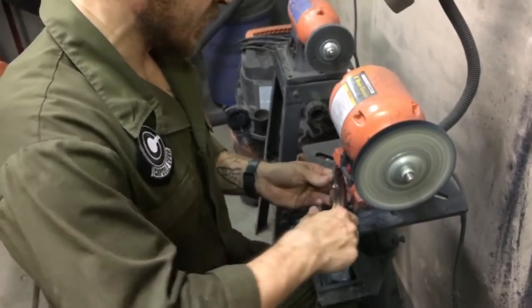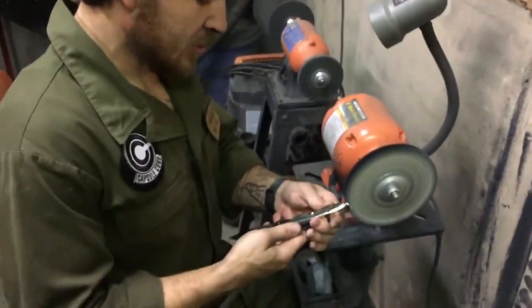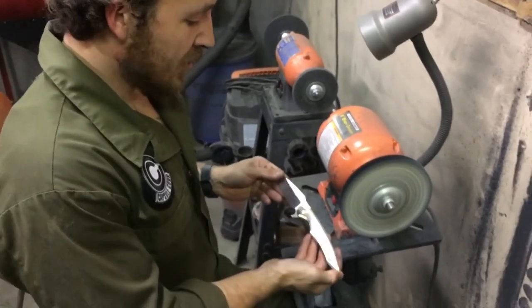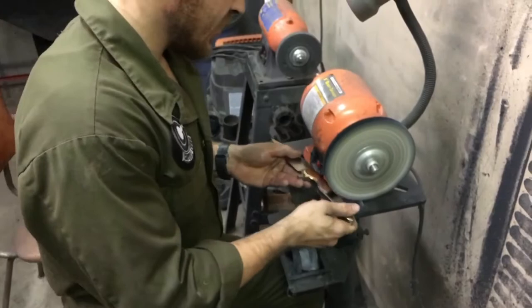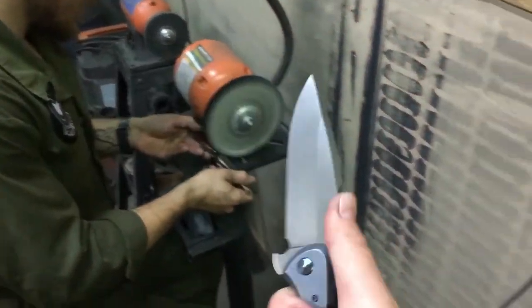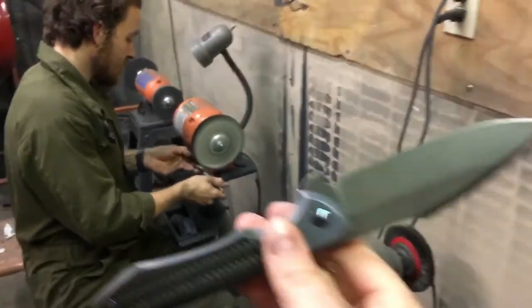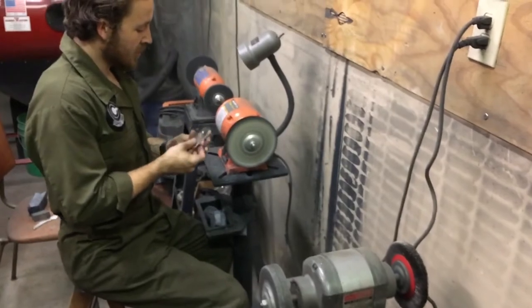He's got something special after this, actually. He's not too crazy about shiny, so this is just one step in the process — he's ultimately going for a different finish. We're gonna do a video about this one — this is one of Robert's full customs.